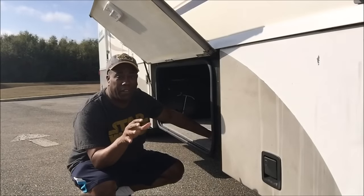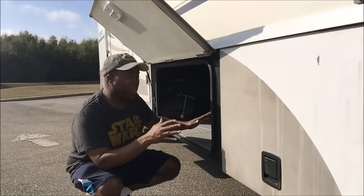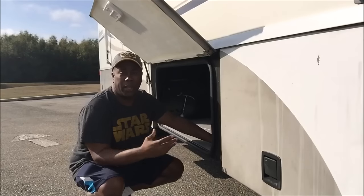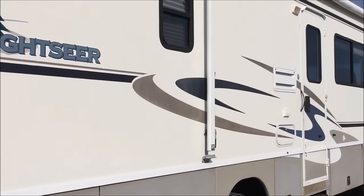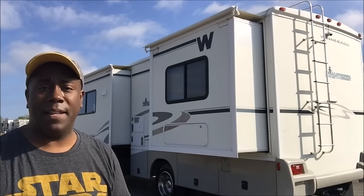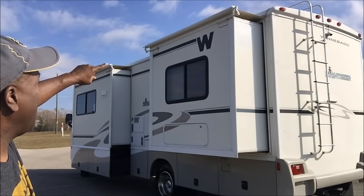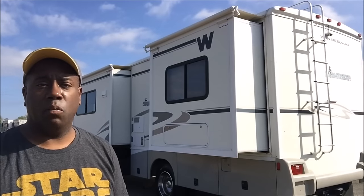The storage on this is absolutely fantastic — I have 11 bays on this Class A. My last unit only had four, with one deep one. This one has multiple deep bays or basements underneath the rig, so I can store a whole bunch of stuff. Also, not a lot of fading on the decals — everything's in pretty good shape. Even though it's only 29 feet and still small, it does have two slides: one in the living room and one in the bedroom. That makes the interior a lot larger and allows you to get a full queen-size bed in the back, which makes a big difference when you're out there on the road for a long time. Above the slides they have slide awnings — I think they call them slide toppers — and that will help protect the slide from rain when it's slid out.